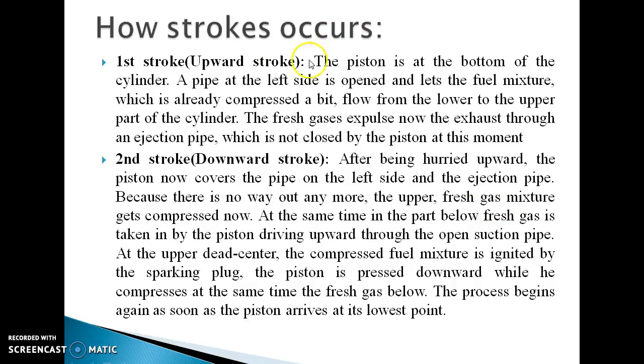How do strokes occur in this engine? The first stroke is called the upward stroke. The piston is at the bottom of the cylinder. A pipe on the shaft side is open and lets the fuel mixture, which is already slightly compressed, flow from the lower to the upper part of the cylinder. The second stroke is called the downward stroke. After moving upward, the piston covers the pipe on the left side and the ejection pipe. Because there is no way out, the upper fresh gas mixture gets compressed.